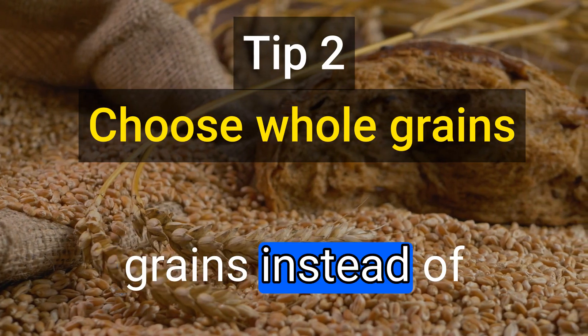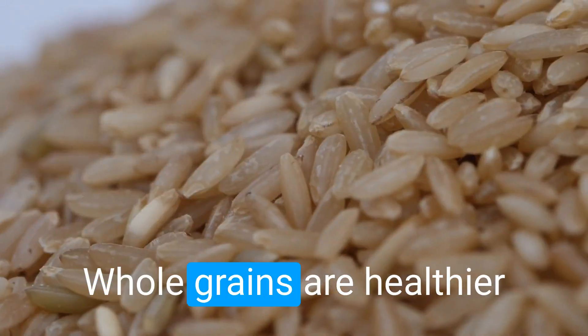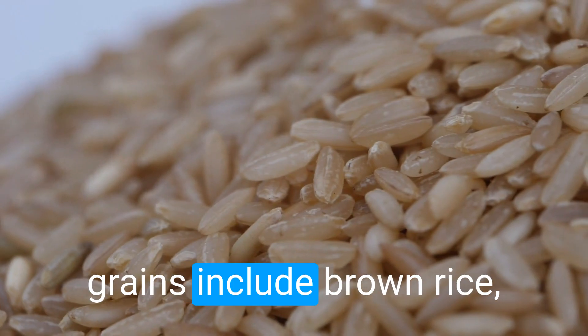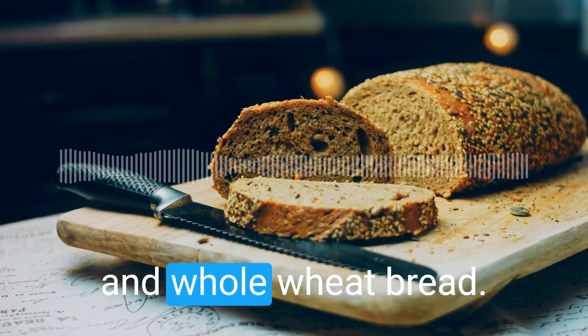The second tip is to choose whole grains instead of refined grains. Whole grains are healthier because they contain more fiber and nutrients. Examples of whole grains include brown rice, quinoa, and whole wheat bread.